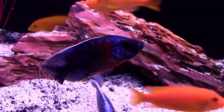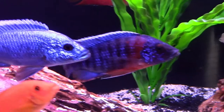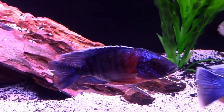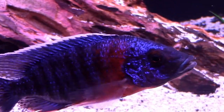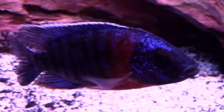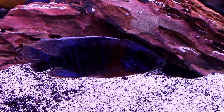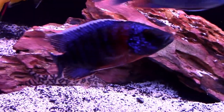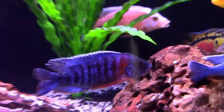He's a beautiful fish. He's listed to grow to a maximum of six inches. He is all of six inches right now, so I suppose potentially he's not going to grow anymore, although I think he will. It looks like he's fitting in well, and we'll give him some time, and I'm sure he will color up even more.